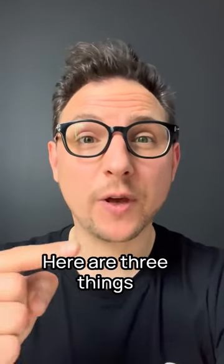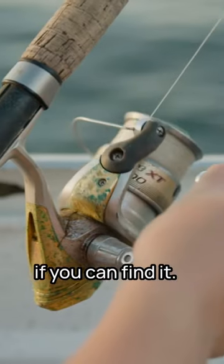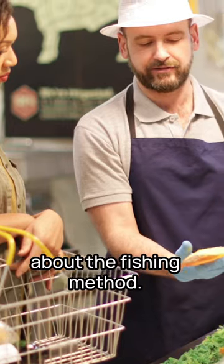So how can eating fish be more sustainable? Here are three things to look for. Number one, go for line caught fish. This is the best alternative if you can find it. You see it on the label sometimes, but mostly you'll need to ask your seller about the fishing method.